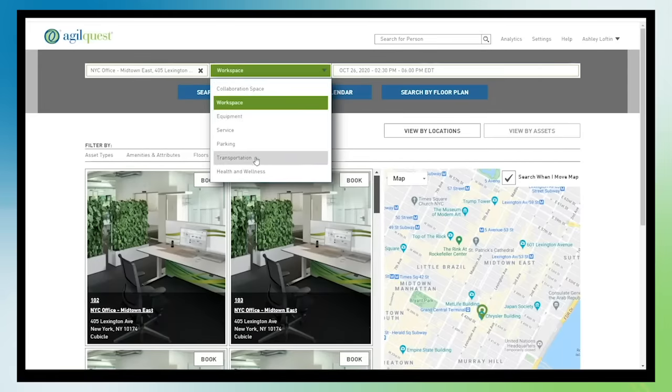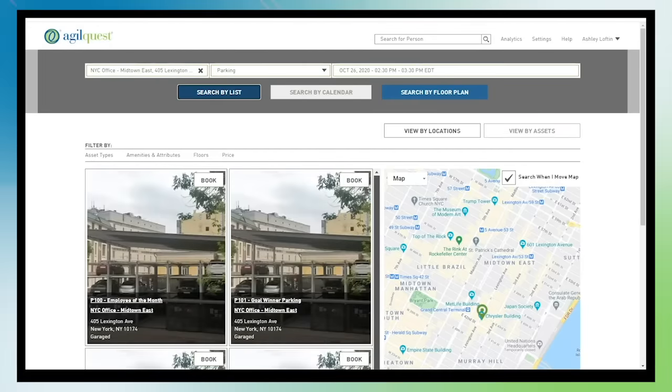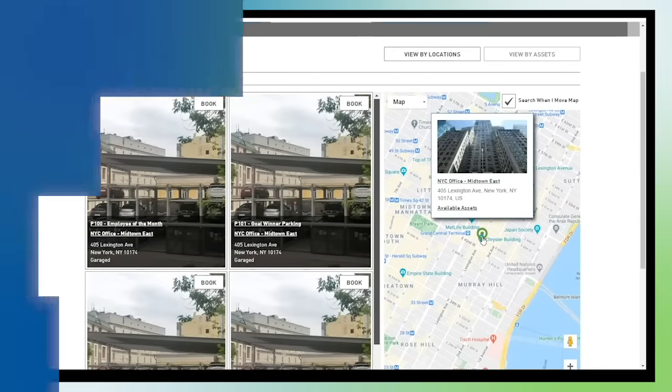Forum makes it easy to book services and amenities such as room setup and breakdown, catering, equipment, parking, or service elevators. Google Maps with street view and directions make it easy for those unfamiliar with a location.